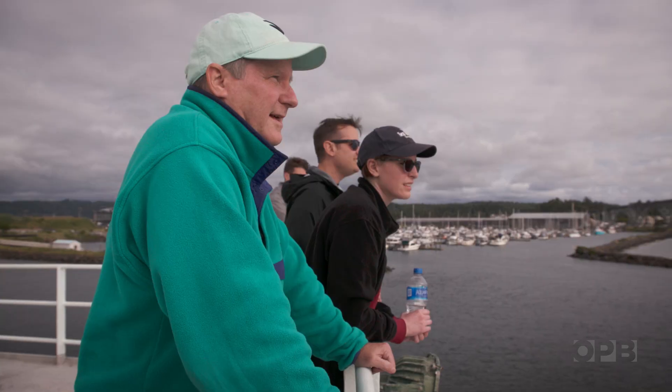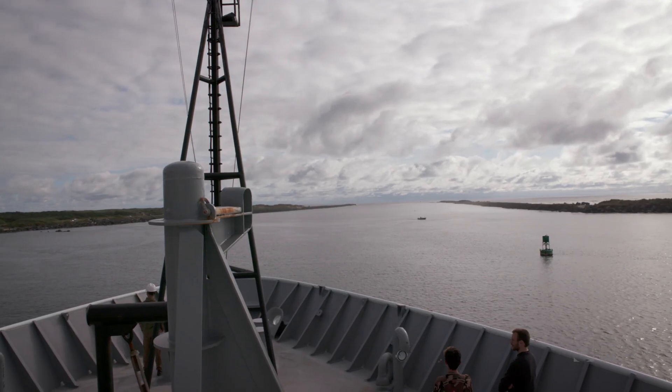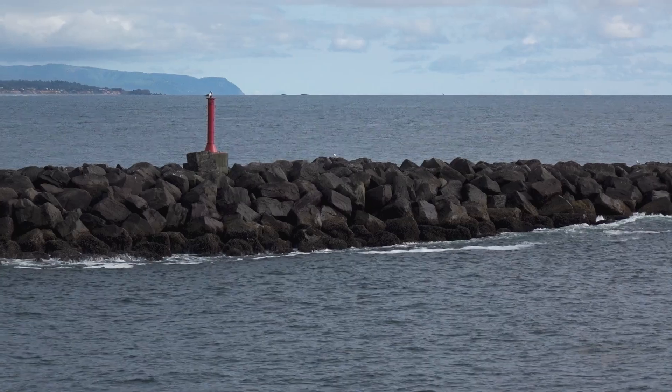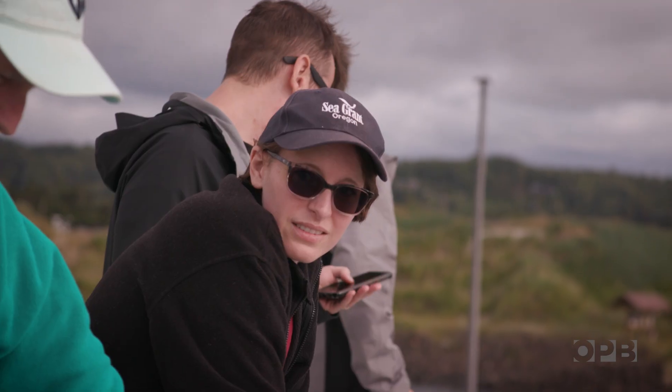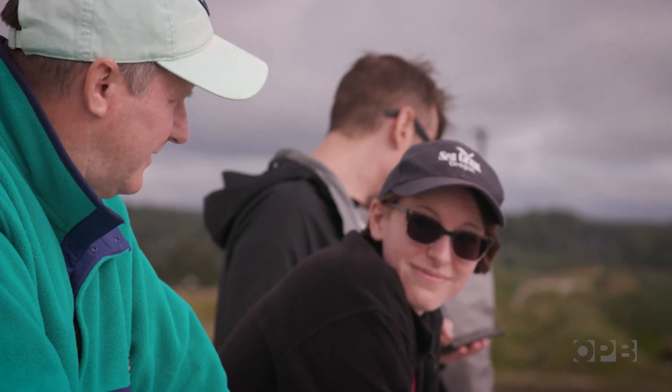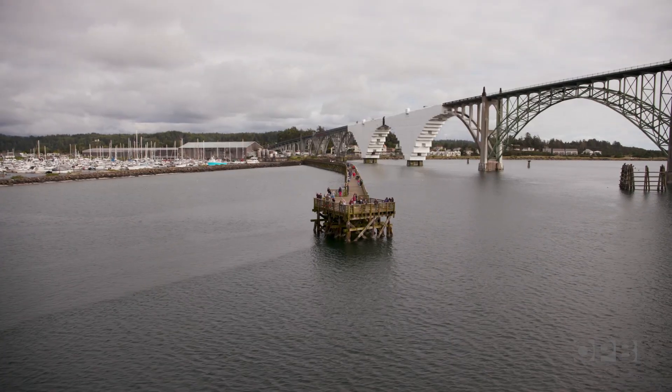Volcanologist Bill Chadwick is chief scientist on this cruise. He's been on dozens of research trips to undersea volcanoes all over the world. Bill's family has come to bid bon voyage to him and his daughter Kelly, who's come along as a data logger on the trip.